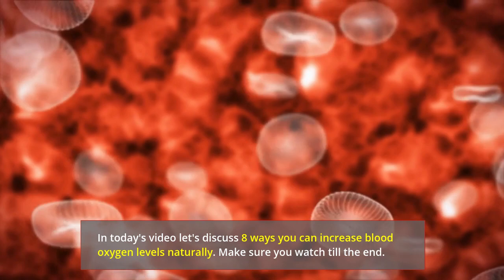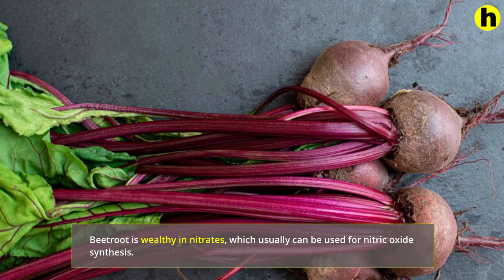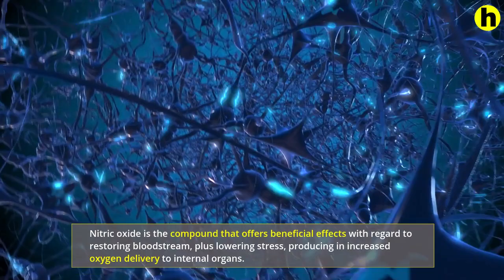1. Drink Beetroot Juice. Beetroot is wealthy in nitrates, which can be used for nitric oxide synthesis. Nitric oxide is the compound that offers beneficial effects with regard to restoring blood flow, plus lowering stress, producing an increased oxygen delivery to internal organs.